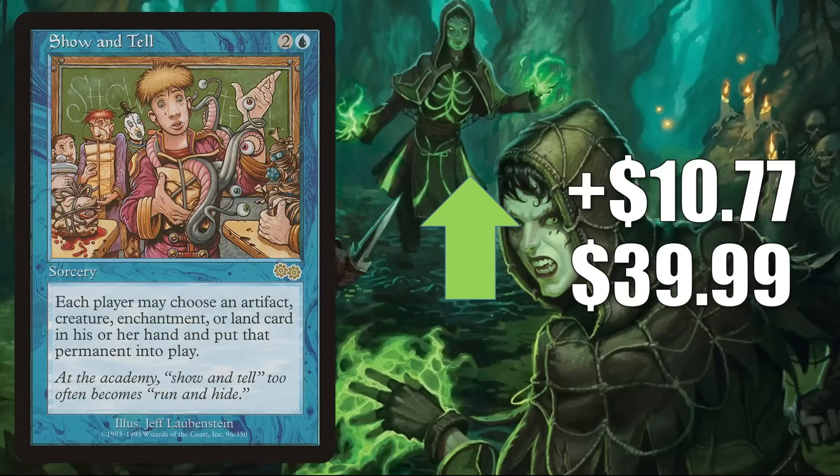Show and Tell from Urza's Saga is up $10.77 this week to $39.99. This copy dried up online this week, but the one from Conspiracy Take the Crown really didn't move much. The card is found in Legacy Sneak and Show and Omni-Tell. Some players are getting this as an upgrade to the Warhammer 40k Commander deck Ruinous Powers, and others are putting it in fresh builds around Belacor the Dark Master. But the big reason this is jumping the way it is right now is because it was just unbanned in Pre-Modern.